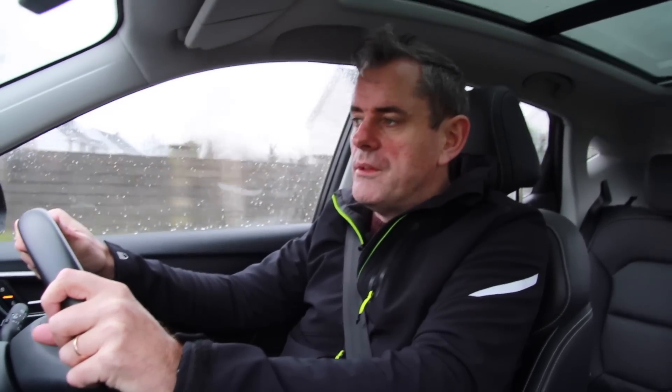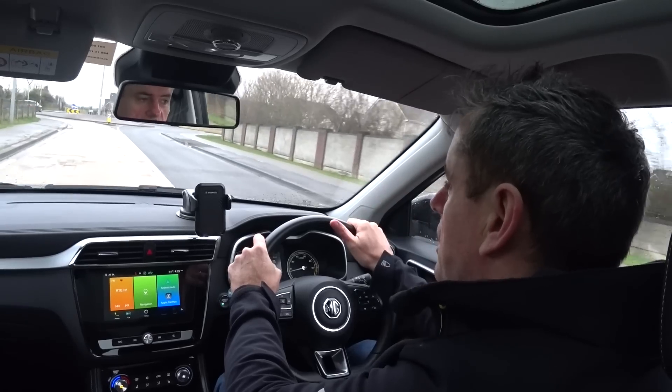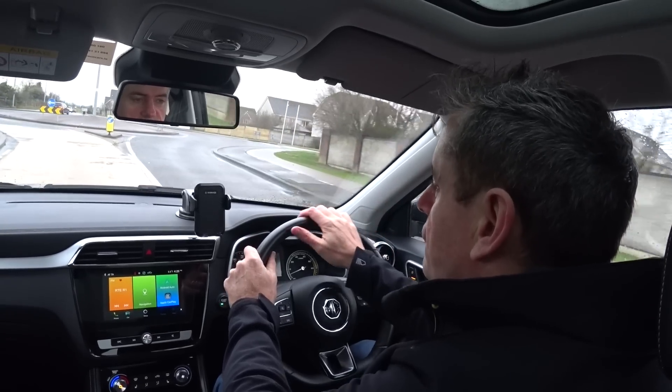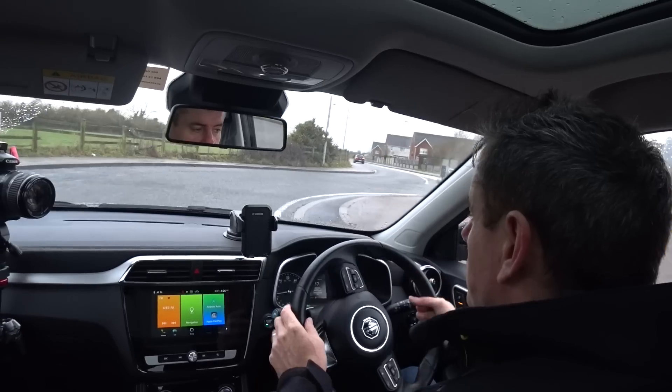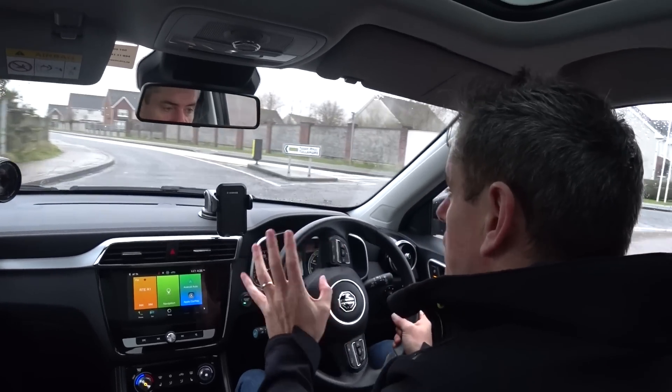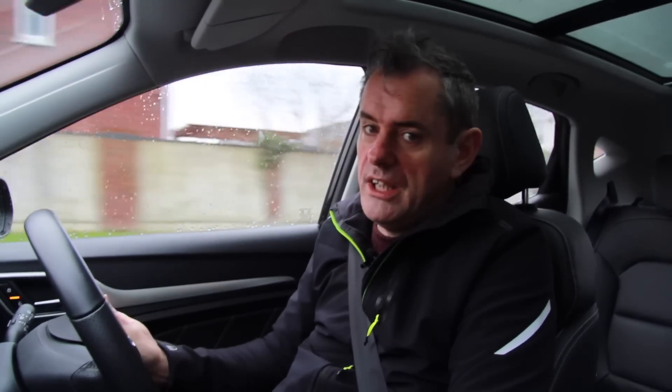I'm only charging at home at the moment. I haven't used any of the fast chargers or street chargers — I've just charged at home and haven't really gone that far to need them. It's a 44.5 kilowatt-hour battery in this car, so range is about 250 kilometres give or take depending on how you drive it. I've actually got a little bit further driving around town using regenerative braking quite a lot, but out on the motorway it'll do a little bit less.